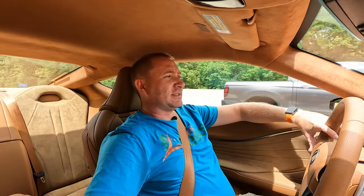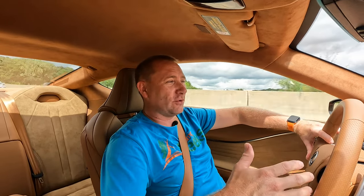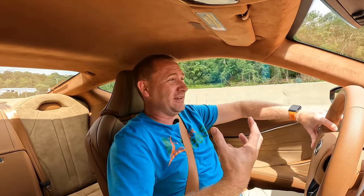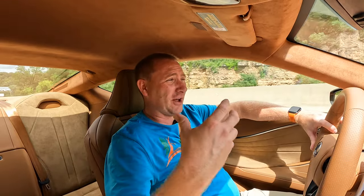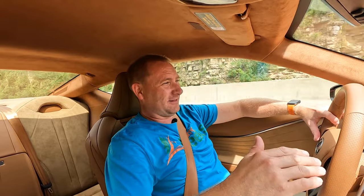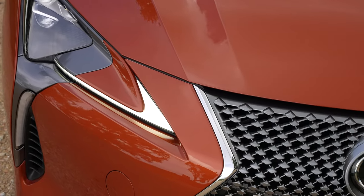Welcome back to TechHooch, ladies and gentlemen. Today we are in the 2022 Lexus LC500, which is such a unique vehicle that I was really looking forward to getting in and really seeing what it's all about. This has a big 5.0 liter V8 engine with a 10-speed transmission. Out of all the vehicles I have ever been in, this one has the most unique sound — and it sounds awesome.